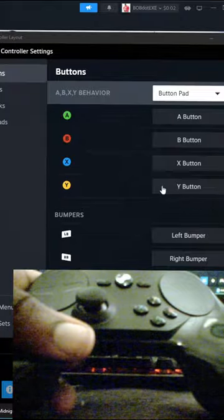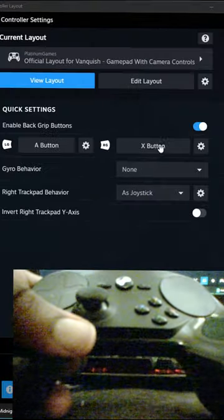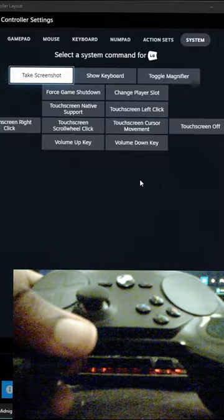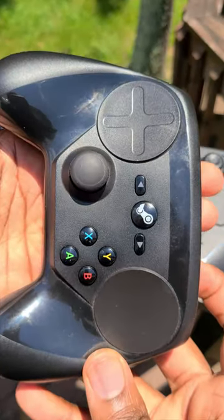This controller was pretty wild with an insane level of customization, but what Valve learned making this controller they later added to all the controllers supported in Steam. So is this thing kind of useless now?